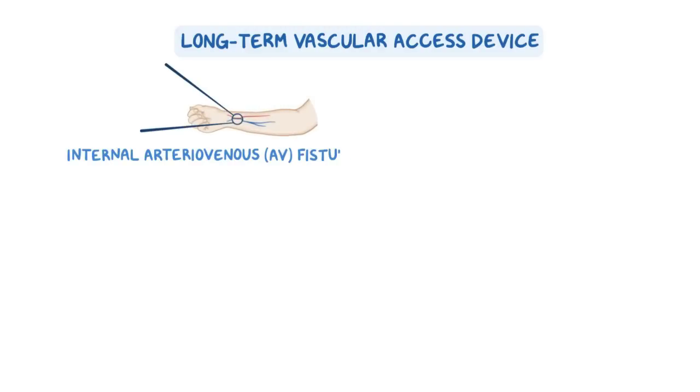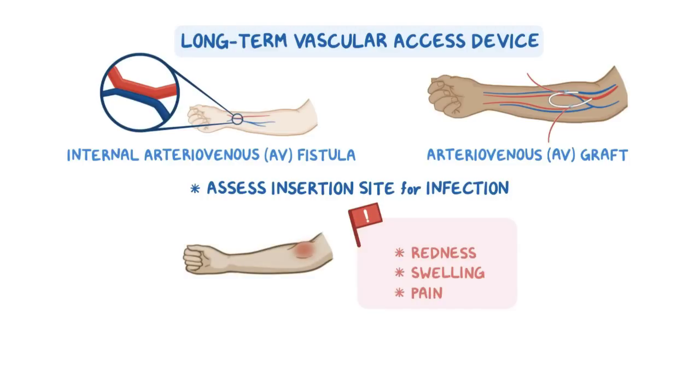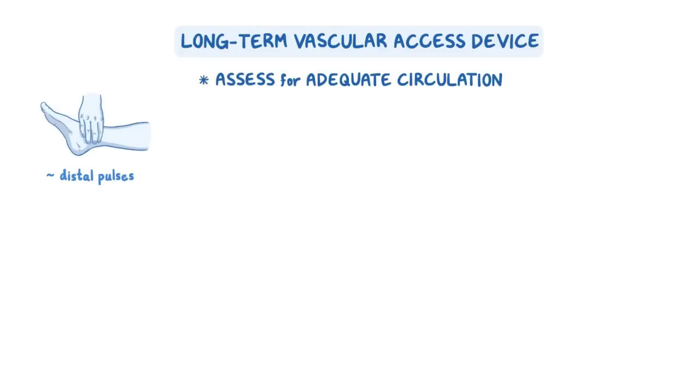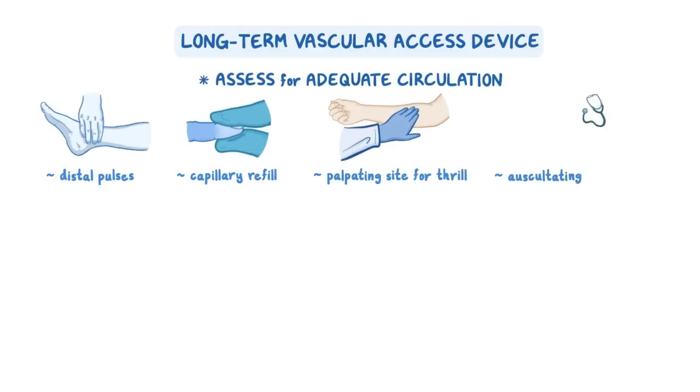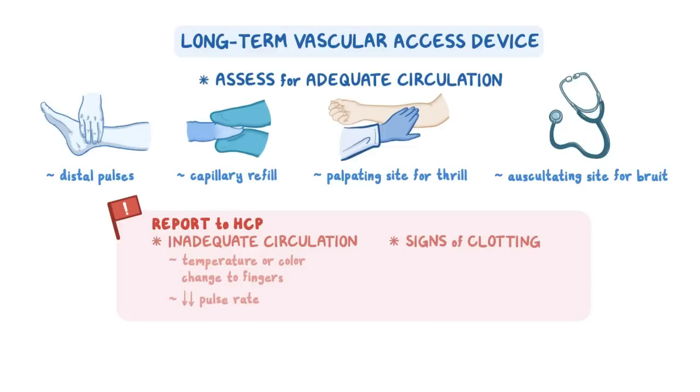Your client undergoing renal replacement therapy may have a long-term vascular access device, which can include an internal arteriovenous or AV fistula or an arteriovenous or AV graft. First, assess the insertion site for any signs of infection, including redness, swelling, or pain, and report these findings immediately. Then assess for adequate circulation by checking distal pulses and capillary refill of the affected arm, as well as palpating the site for the presence of a thrill and auscultating over the site for a bruit. Report any signs of inadequate circulation, including temperature or color changes to the fingers or a decreased pulse rate, as well as any signs of clotting, which can include a client report of tingling or discomfort in the affected arm, or the inability to palpate a thrill or auscultate a bruit.